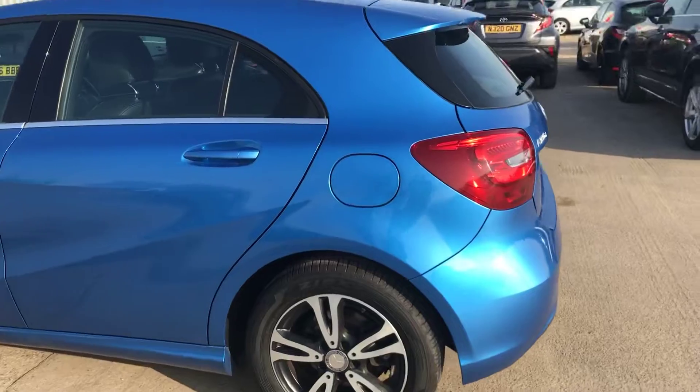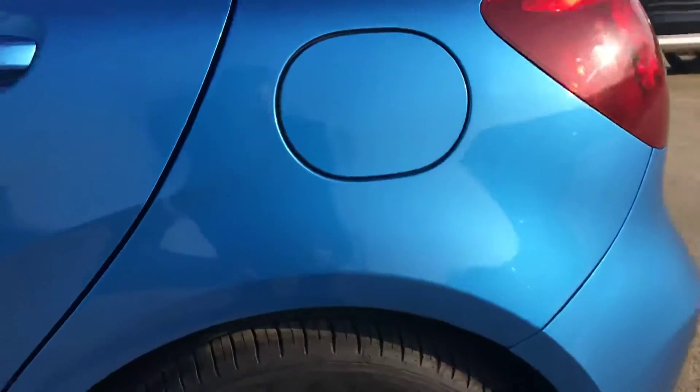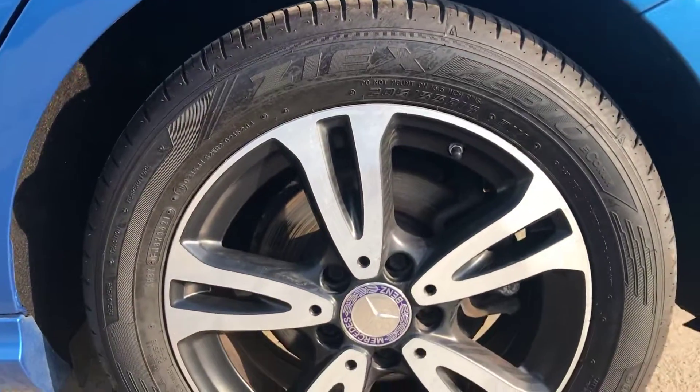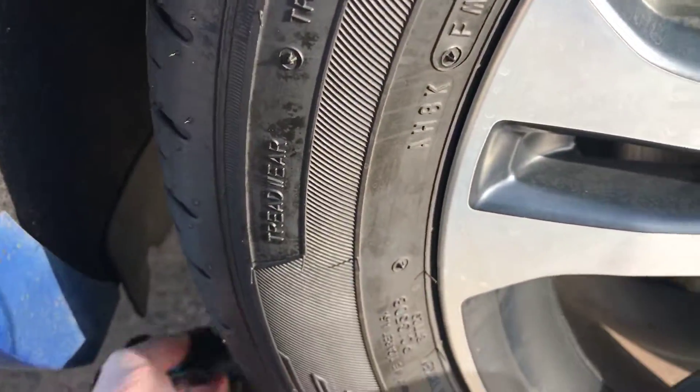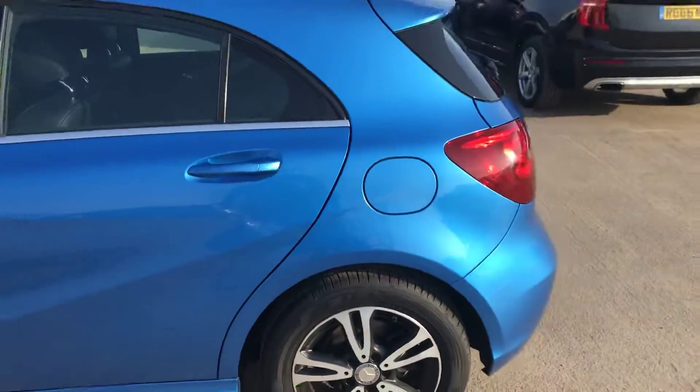The back left-hand side is all good. The back left alloy and tire are tidy overall, and this time we've got just over seven and a half mil of tread — so it's nearly a new tire on the back left.